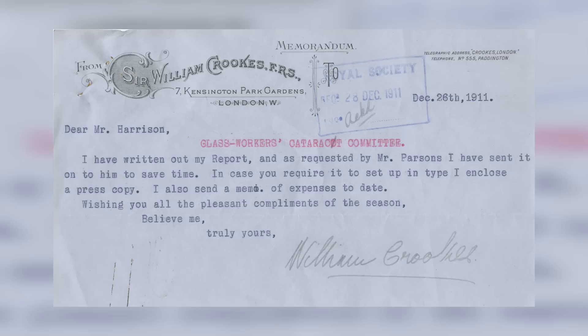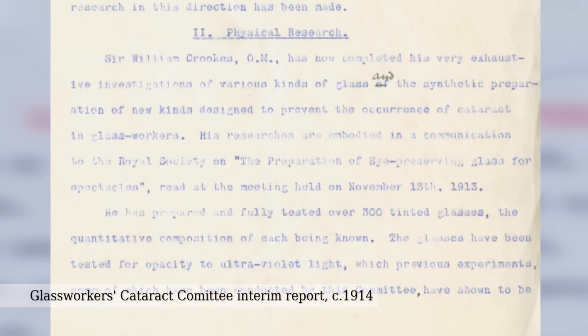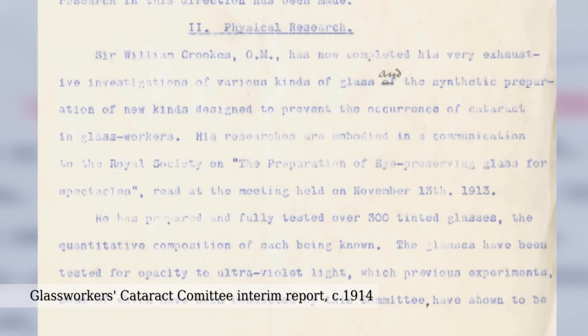One thing that Crooks really should be famous for, but isn't, is another fashion accessory he was involved with. William Crooks was part of the Royal Society's Glass Workers Cataracts Committee investigating industrial diseases. Glass workers were getting this industrial disease — of course, they dealt with molten glass, a lot of heat and light, and they were getting cataracts and other eye problems. Crooks was on this committee and he recommended eye protection to cut out those wavelengths that were most harmful. And in so doing, he laid the foundation for the modern sunglasses industry — he indirectly invented polarised sunglasses. So when you look cool on the beach these days, you have William Crooks to thank for that.